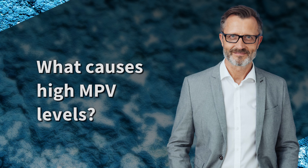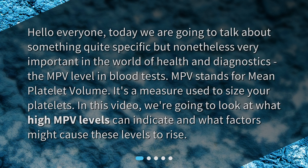Today we are going to talk about something quite specific but nonetheless very important in the world of health and diagnostics: the MPV level in blood tests. MPV stands for mean platelet volume, and it's a measure used to size your platelets. In this video, we're going to look at what high MPV levels can indicate and what factors might cause these levels to rise.